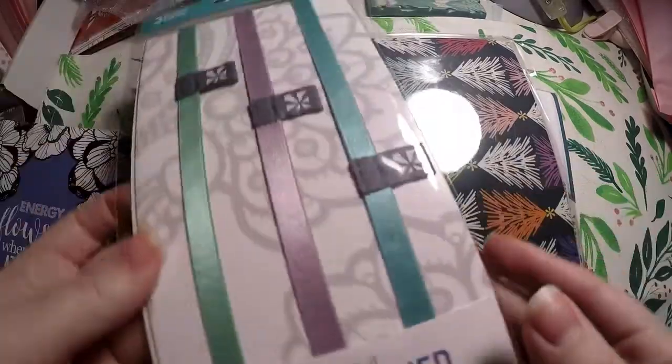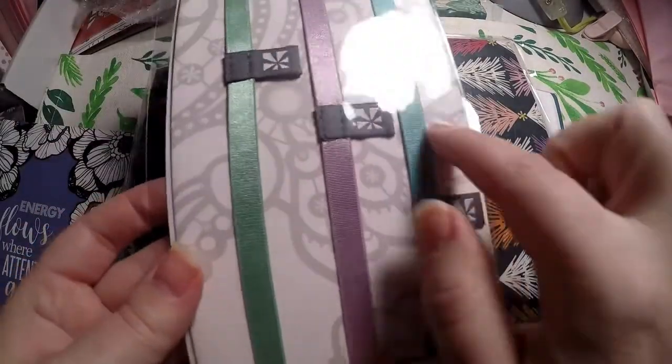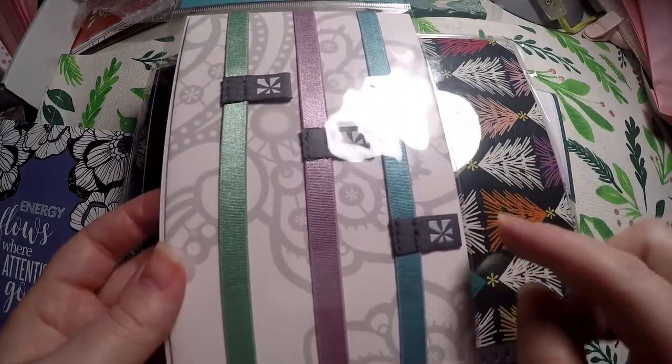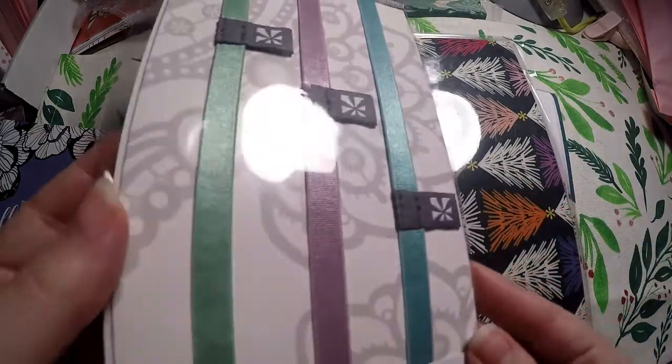So I got these elastic bands. I really love using these, and they work on any planner — it doesn't just have to be the Erin Condren — so I grabbed an extra set of these.